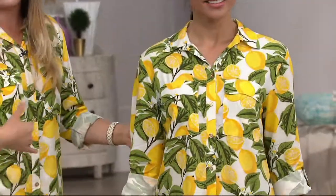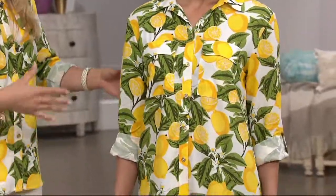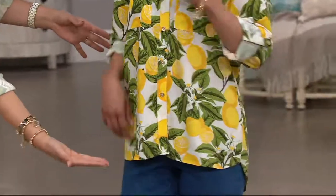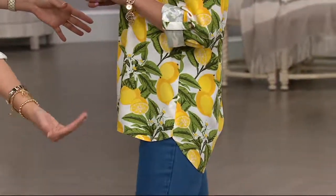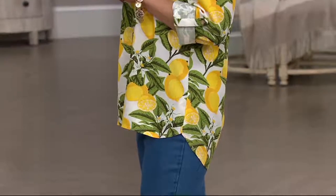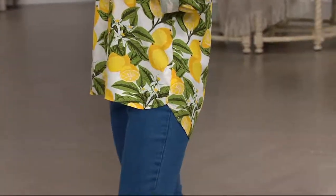But if you don't tuck them, like neither of us have in this case, you've got that great coverage. Nice coverage over the front — it ends right about at your leg crease. But that high-low hem, you just can't beat that booty coverage. Something about that little feminine sweep over the booty that just gives you that coverage.